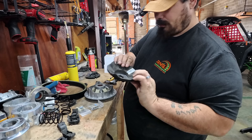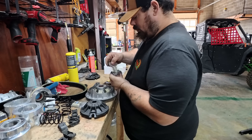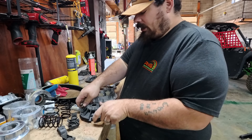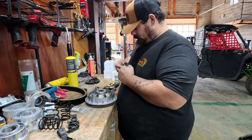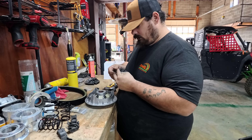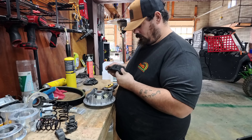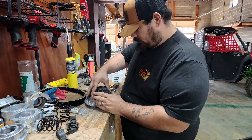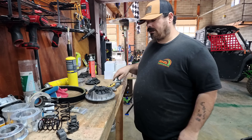We're going to rebuild with this plastics kit — it will quiet this clutch down and upgrade it because the weights will last longer. We're going to start with the weights. This is a pretty good kit. We're going to put on new cam shoes as well. This whole kit will quiet the clutch down, make it operate very smooth, and will outlast the OEM stuff. Line that dot up — look at that, nice and smooth. That's done, time to move on to the secondary.